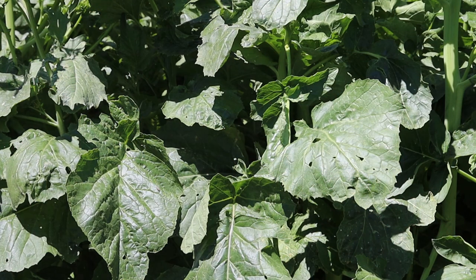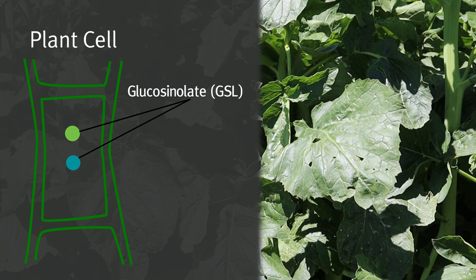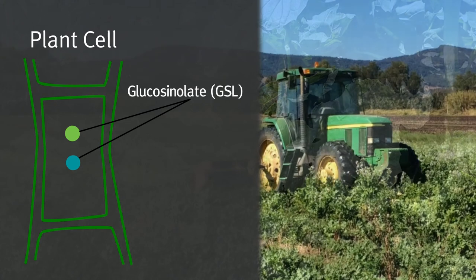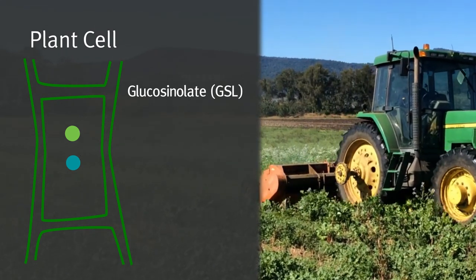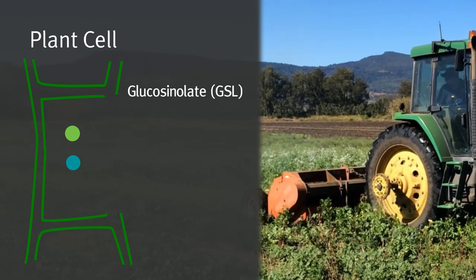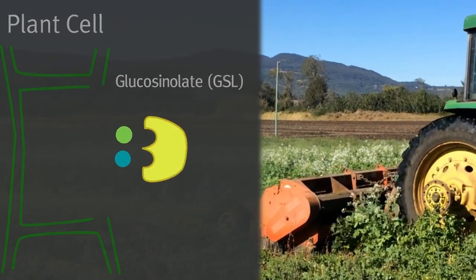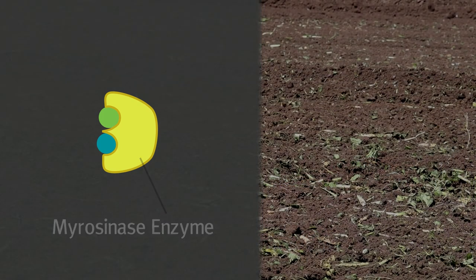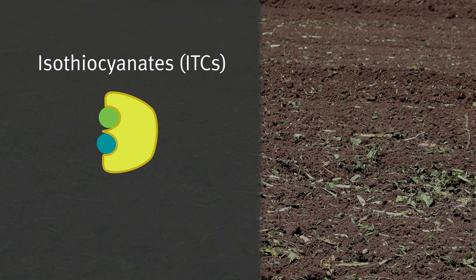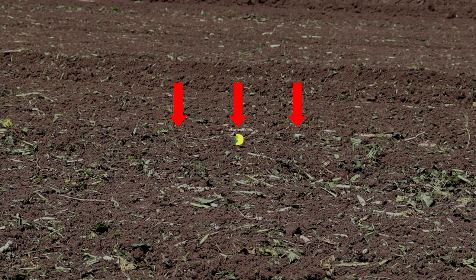Brassica species are the main biofumigant cover crop option due to the significant amount of glucosinolate compounds contained within their plant cells. The fumigation effect from these crops requires a release of glucosinolates from cells through physical disruption of the plant tissue, achieved by mulching the crop material. Once released, the glucosinolates combine with the enzyme myrosinase and are converted into isothiocyanates (ITCs), which are toxic to various soil-borne diseases, pests, and weeds.